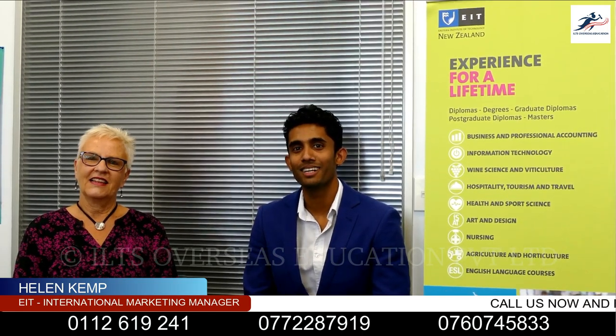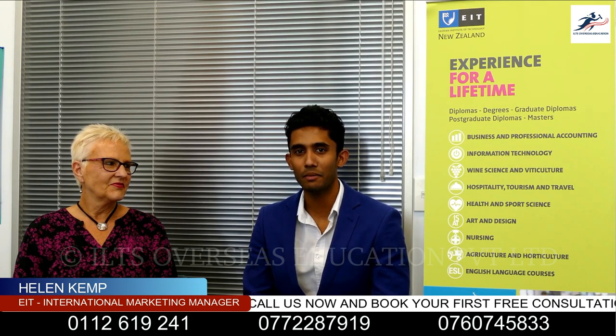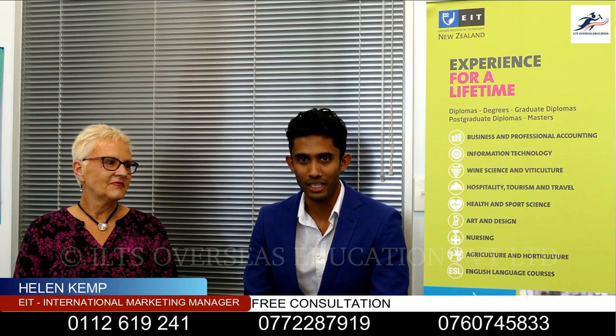Hello everyone, good morning everyone. Welcome to EIT. Helen Kem is an international marketing manager.